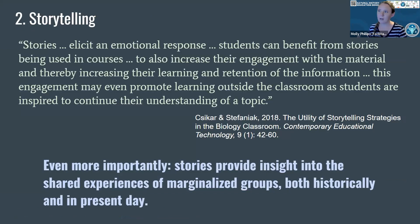Here's the page for Sophie's on Black and Natural History Museums. I would really encourage you to visit their website to see some of the stories that have already been put up to highlight these hidden figures in science. The reason that a science working group started to focus on stories is because stories elicit an emotional response. Students can benefit from stories being used in courses because that increases engagement and also increases learning and retention of information. It also increases representation, which is really important in science identity and retention in STEM.